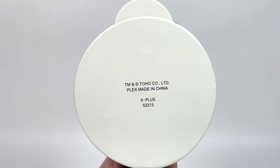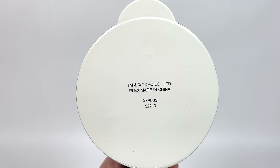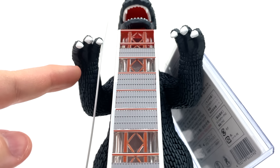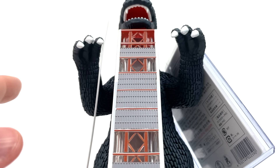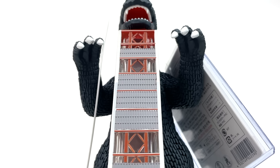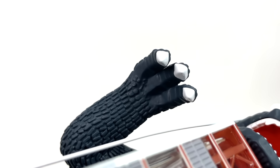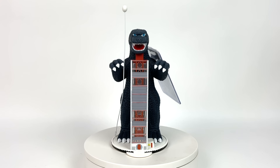All there's left to cover is just the bottom side of this release — and here it is. Trademark in Toho Company Limited. Plex, made in China. X-Plus 5-2213. There's even detailing on the underside of Godzilla's hands over here. The details for the fingers are actually quite nice — simple and unexpected. Rather well done and very much praiseable. Bless your hearts and souls there, X-Plus.